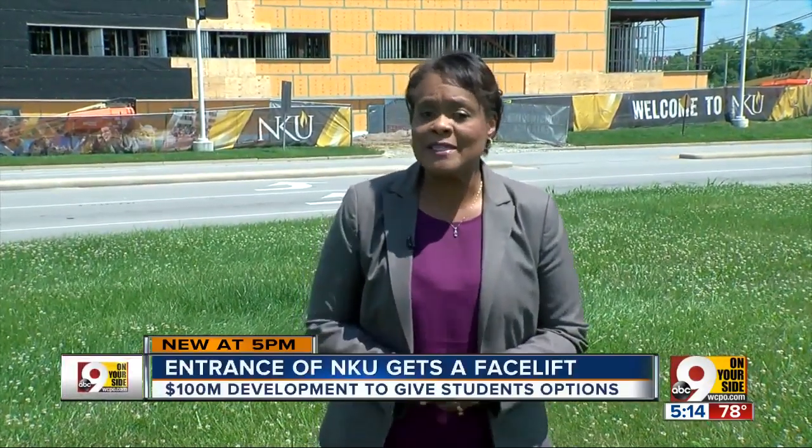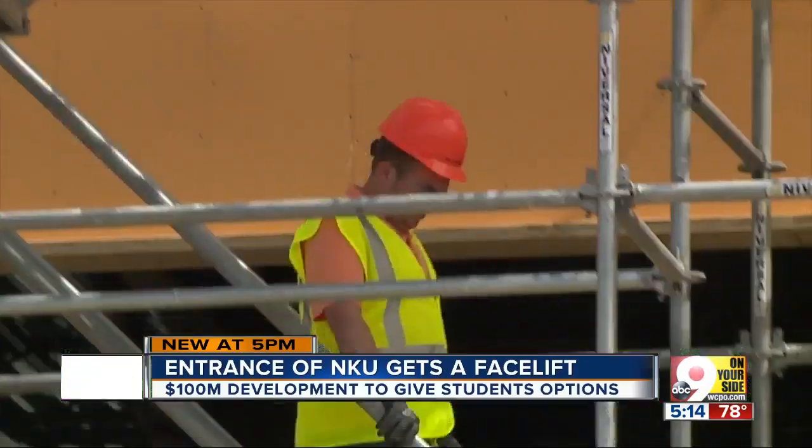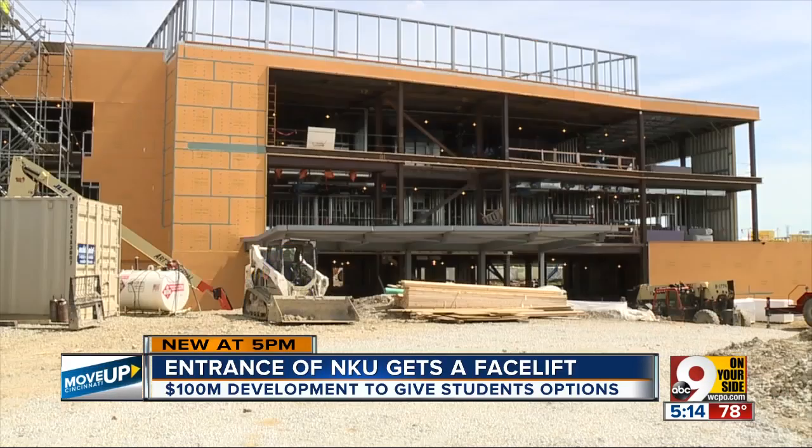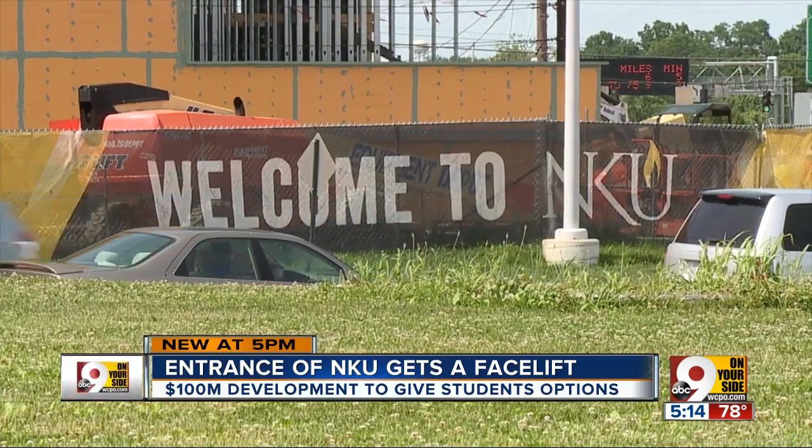The entrance to NKU is changing every day with this two-phase development. The goal is to give students so many options they barely want to leave. It's a $100 million mixed-use development that will introduce a completely different campus life to NKU.